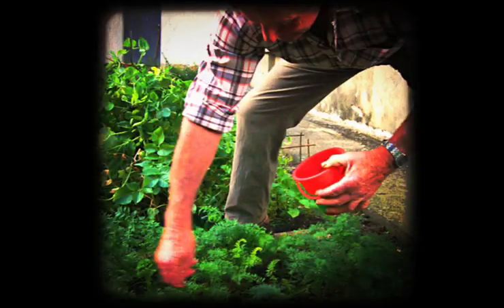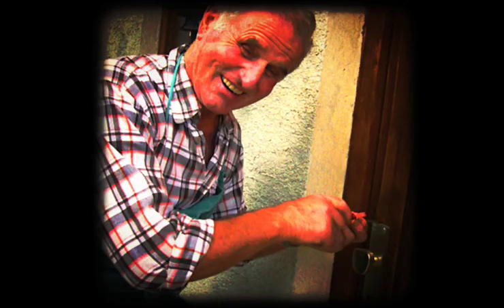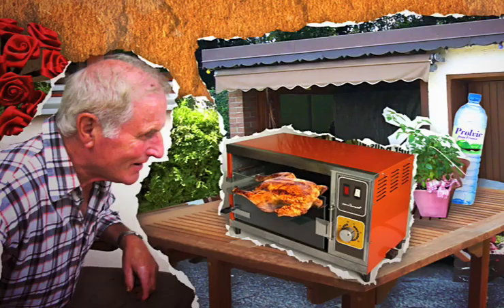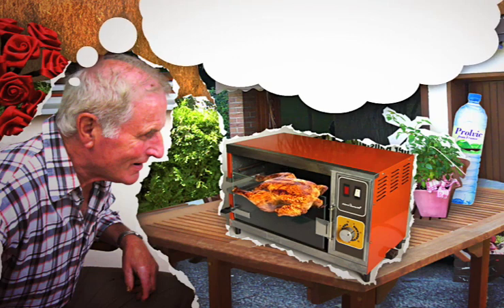Mr. Hanson clips the hedges, spreads slug pellets, tinkers with the shed, and loves to barbecue chicken — especially with his electric-powered chicken grill. Inspired by the rotating chicken, he starts to philosophize.